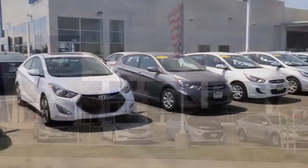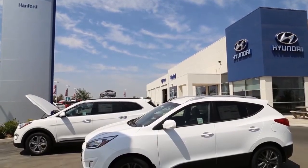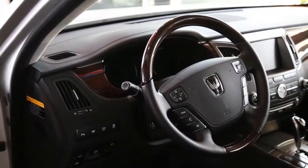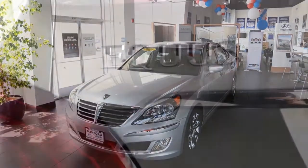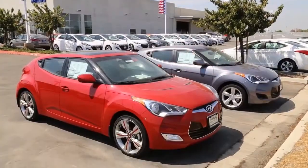Come and visit Hanford Hyundai, a short drive from Fresno and Visalia. Located just off of Highway 198 and Avenue 12 in Hanford. We are your exclusive Central Valley dealer for the stunning and stylish Hyundai Equus. Here are some of our current pre-owned specials.